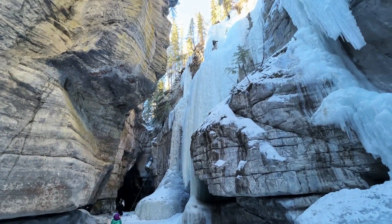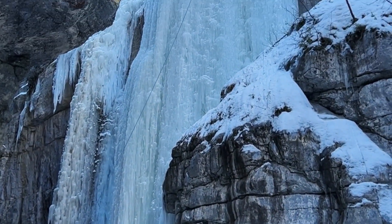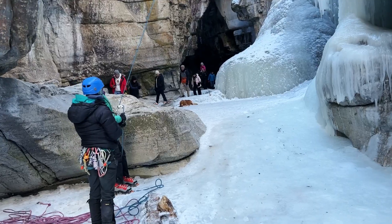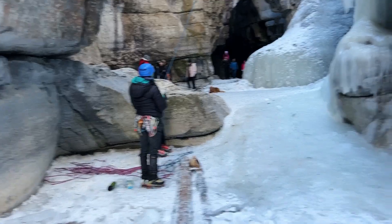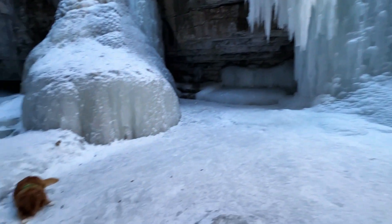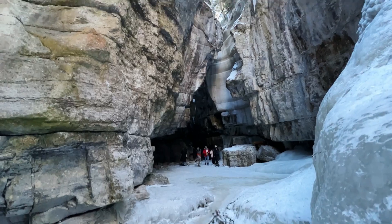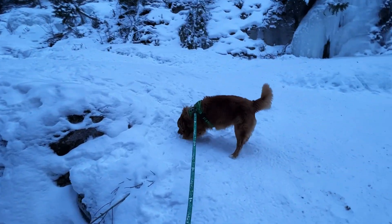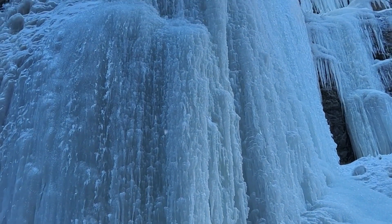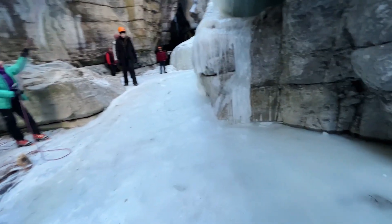Here's a good spot where we get into the main amphitheater of the canyon — just a massive area. As you can see, there are people climbing the ice wall, so this is a really popular spot for ice climbers. Butch is just hanging out, and we're watching the ice climbers do their thing. The canyon walls can get up to 150 feet high and everything is just caked in ice.